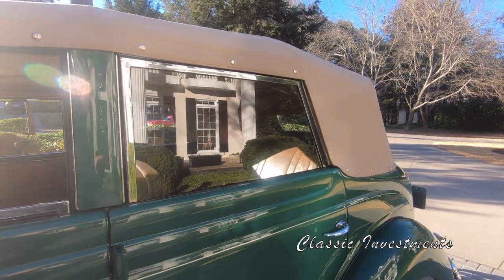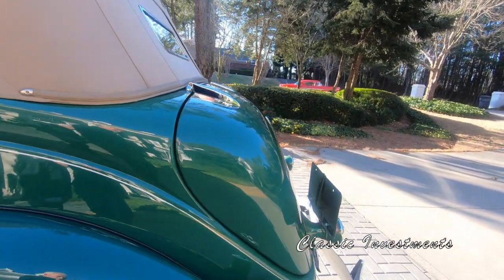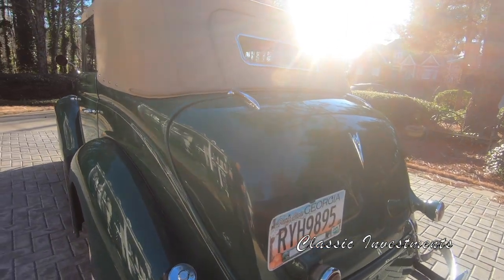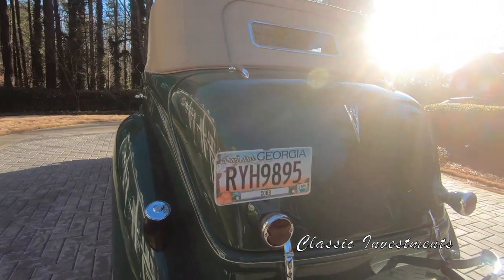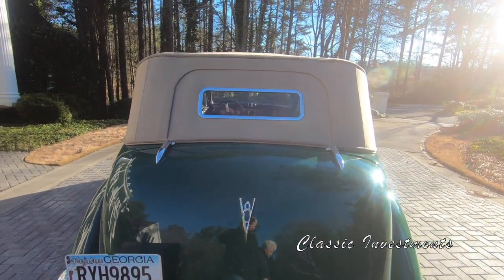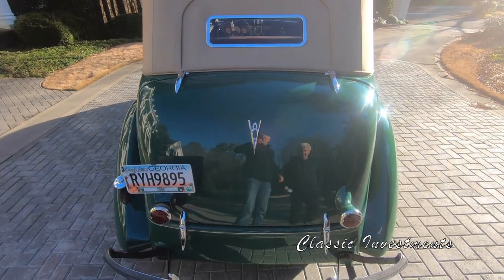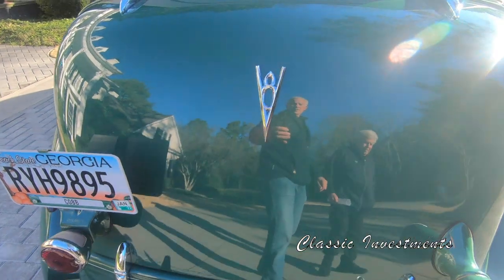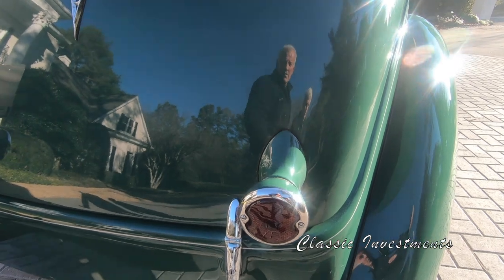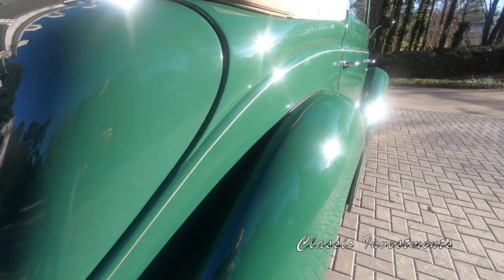It was an open checkbook, rotisserie, ground up, frame off, every nut and bolt restoration, which occurred over three to four years. Following Alice's restoration, she was awarded an AACA Junior, an AACA Senior, and a Grand National Heritage Dearborn Classics Award — not once, but twice.